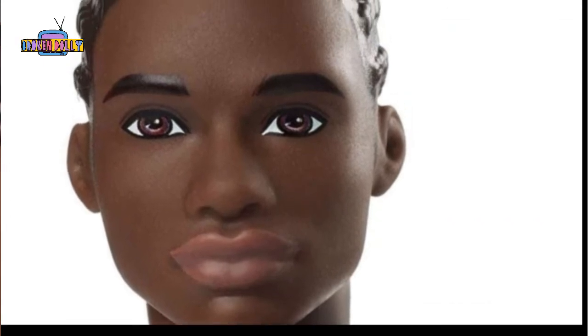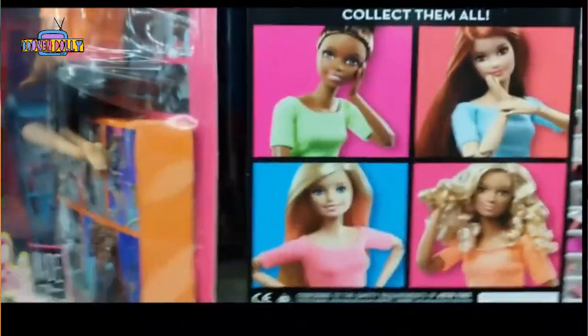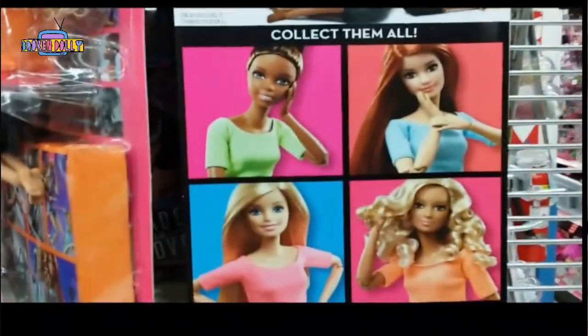Hello to all my beautiful Barbie boys and my gorgeous Barbie girls. I'm your host Adonis Darrow and welcome to another episode of Dolly Vents, the only doll show that looks at doll collecting from an intelligent point of view.